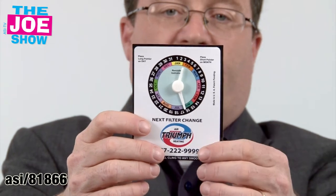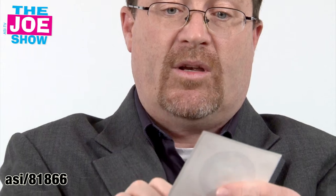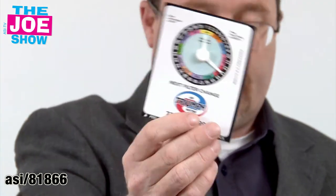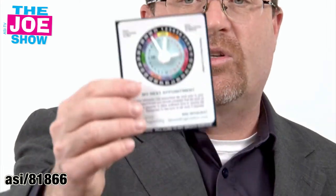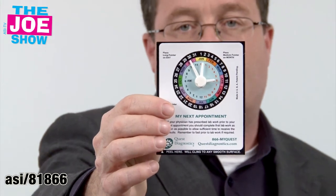I take this home, put it on my refrigerator after I get my oil change — I know next time I go it's going to be May 1st — and I set the hands. It's also good for doctor's offices, for 'my next appointment,' and also good for vet offices.